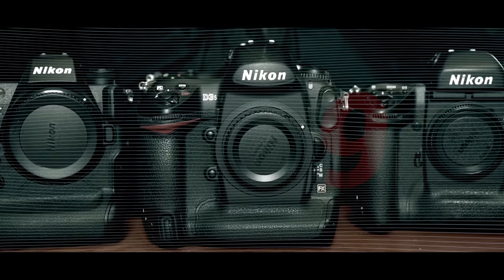G'day everybody, how you going? It is so good to see you. Last year, 2021, we were all so excited in the lead up to the arrival of the Z9. The Z9 is here now and I have had the good fortune to spend the last three months working with this extraordinary machine across all types of photography.